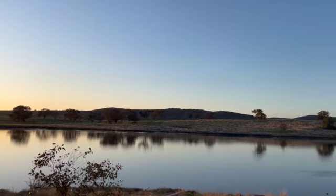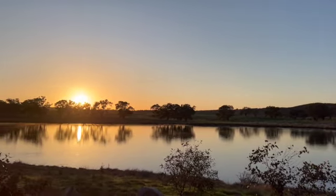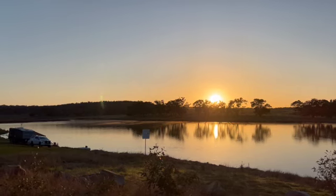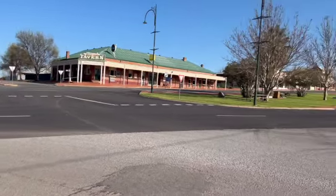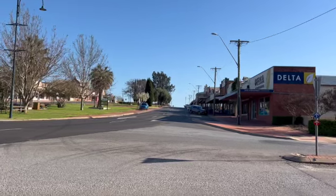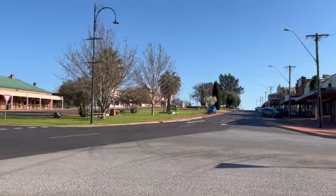Sometimes it's just worth waking up for the sunrise. It's a beautiful, glorious day and no wind — it's been so windy lately. This is the little town of Koolamon in New South Wales, just north of Wagga, and it's on the Canola Way.